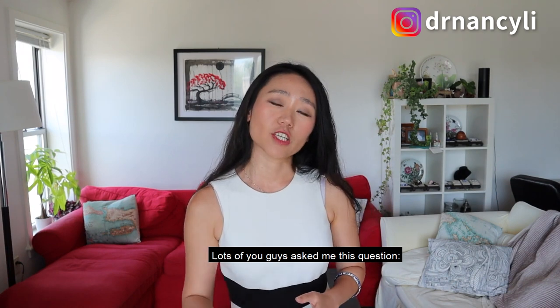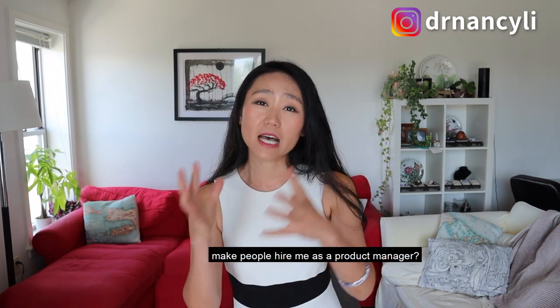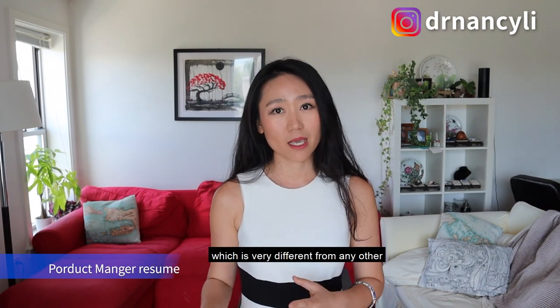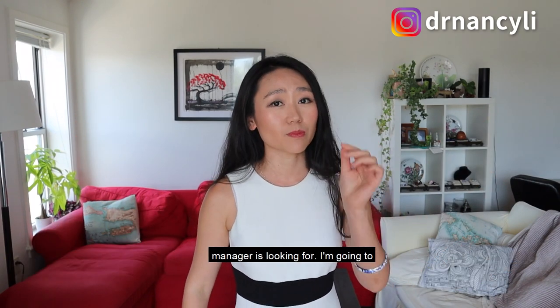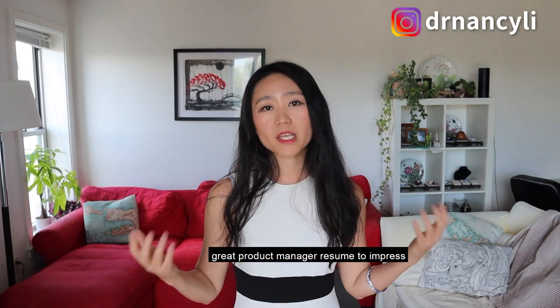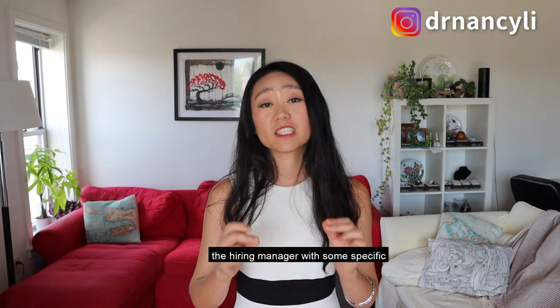Lots of you guys asked me this question: what if I don't have much experience? How can I make people hire me as a product manager? The first step is to write the product manager resume, which is very different from any other type of resume, because of the specific things product managers are looking for. I'm going to share with you the six steps to write a great product manager resume to impress the hiring manager with some specific examples.